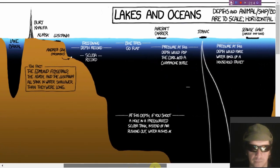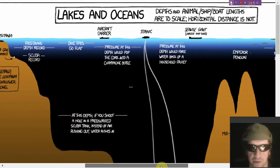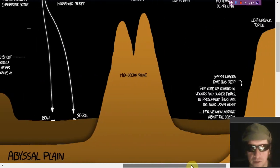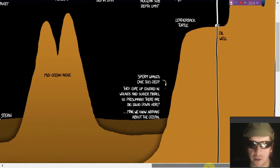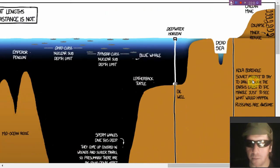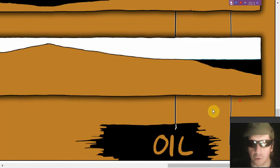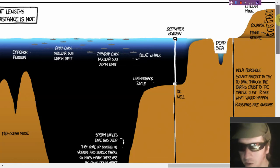Did you know that at this depth if you shoot a hole in a pressurized scuba tank, water will rush in instead of air rushing out? Were you aware that when sperm whales dive down that deep, they come up covered in wounds and sucker marks, probably because of giant squids? Did you know anything about the Kola Deep Borehole? The Russians dug the deepest hole in the world — please leave a comment if you have a theory as to how a bunch of hydrogen came out of that hole. Where did all the hydrogen come from? Isn't that the lightest element?